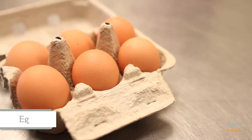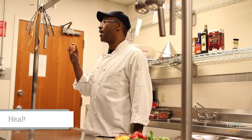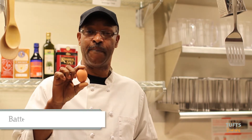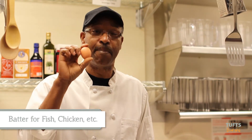I love to work with eggs and the reason why is it is healthy for you and it's so easy to prepare. I can make an omelette, I can make a fried egg, and it's also good for using in making a butter for fish, chicken, etc. It's very easy and I cannot live without them in my kitchen.